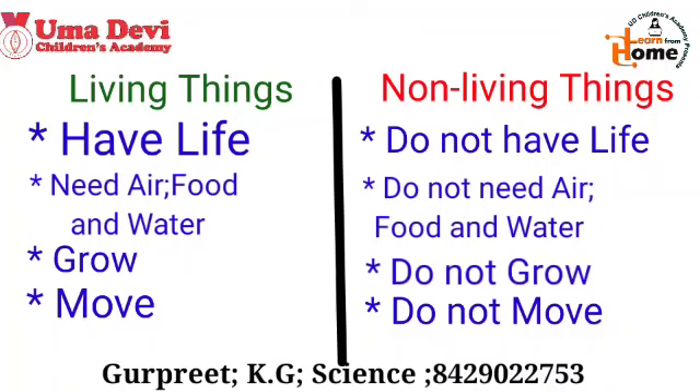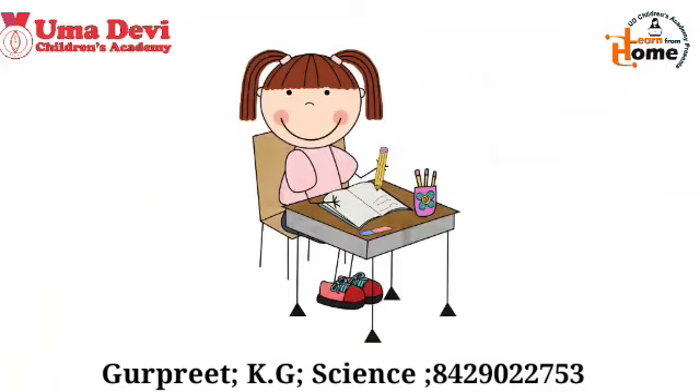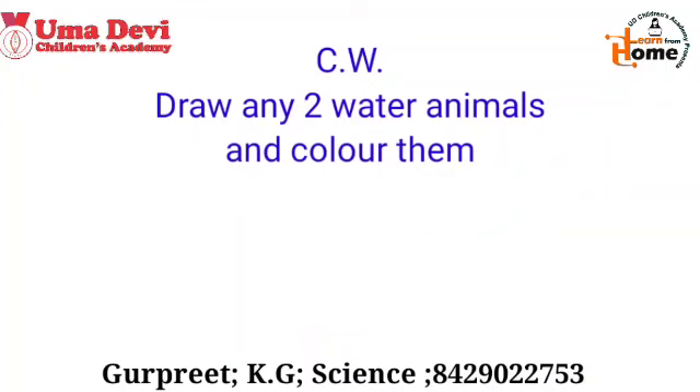I hope all of you have learned about these. Now it's time for your classwork. Open your science notebook, write down the date and 'classwork', note down the title, draw any two pictures of a water animal, and colour them.